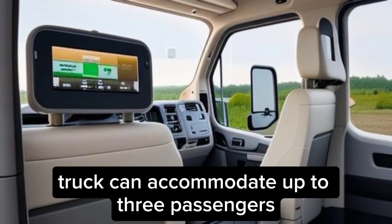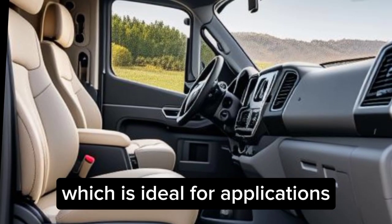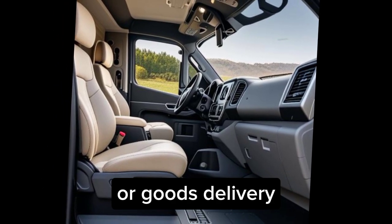The truck can accommodate up to three passengers in addition to the driver, which is ideal for applications such as waste collection, construction work, or goods delivery.